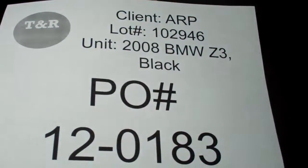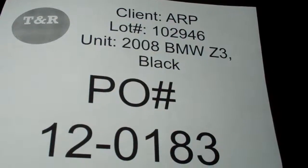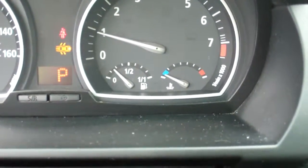Video inspection, Auto Relocation Plus, 2008 BMW. It's listed as a Z3 but it's actually an X3, black in color. Lot number listed, PO number listed. Current odometer reading is 48,204 miles and the fuel tank reads just below a quarter.